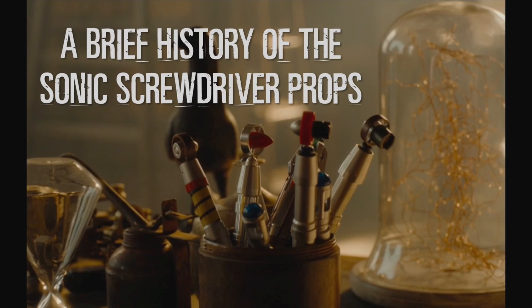A long, long time ago a sort of prop was introduced to the show and has somehow survived to this very day as a major plot device. We're going to go on a brief history of the sonic screwdriver — and by brief I mean as brief as 60 years of this thing could be made.